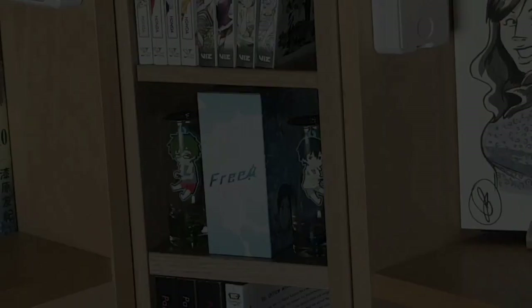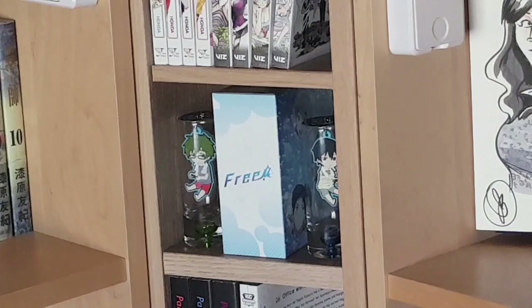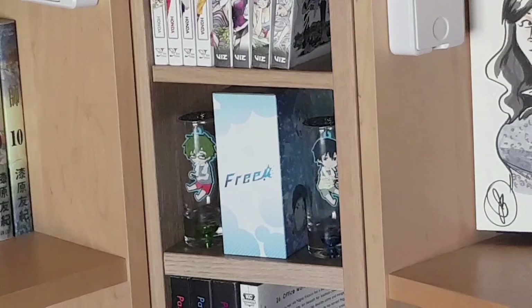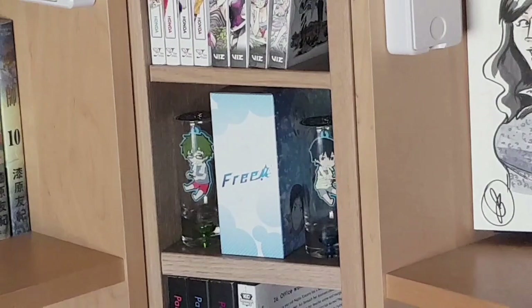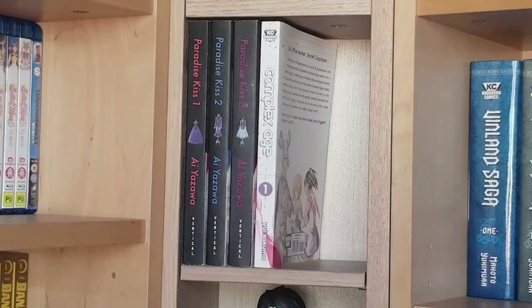Next is a bit more display with Free — the box is the character singles for the original series: Rin, Makoto, Haru, Nagisa, and Rei — character songs sung by the voice actors. We also have two rubber straps that were retailer exclusives of Haru and Makoto designed from a particular end card from the series that I really liked. Next we have volumes one to three of Paradise Kiss in the Vertical release — the entirety of the series — and then volume one of Complex Age, a completed series in six volumes. I haven't gotten the rest yet but I know how much space the books will take so I've reserved the spot.